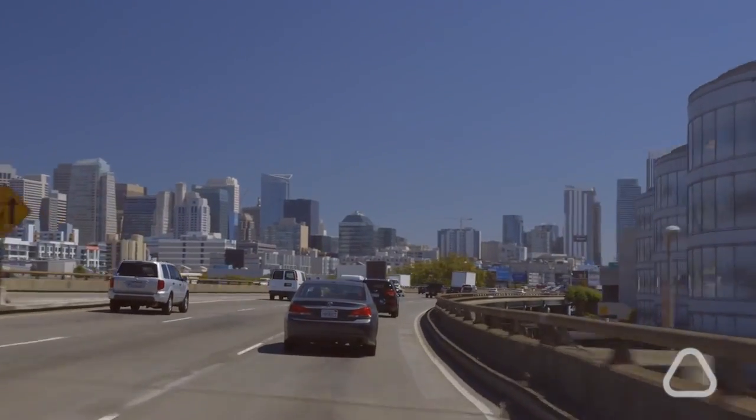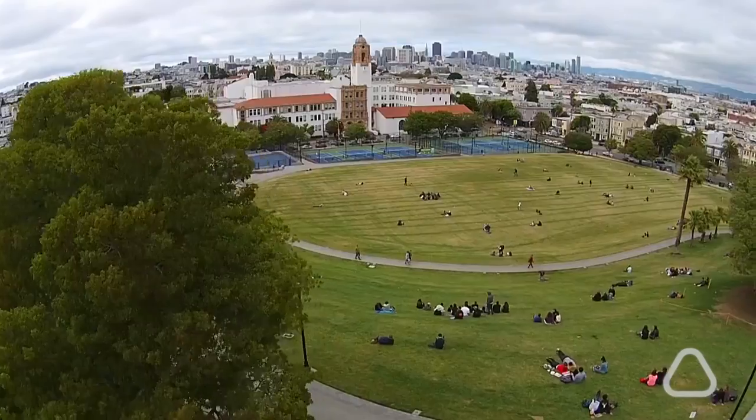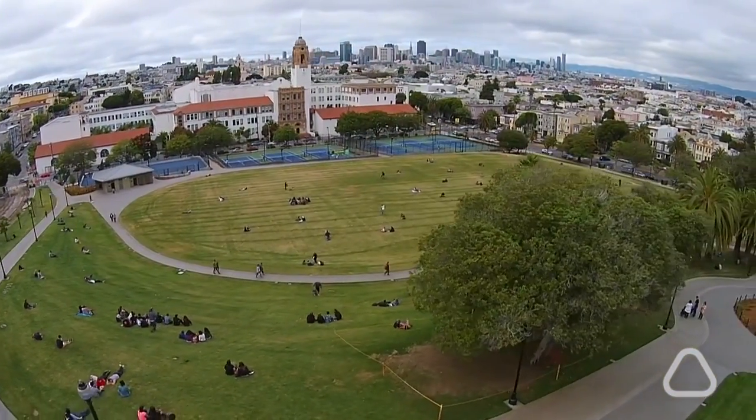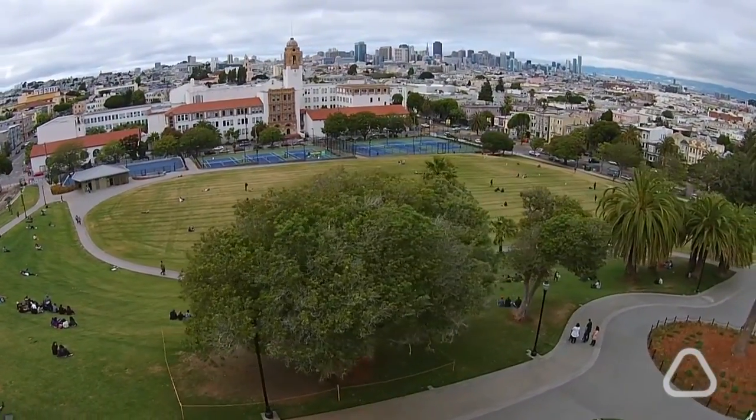There's a global call for hyperlocal air quality and climate data right now. Citizens, scientists, policy makers, businesses, and governments around the world need access to this information.